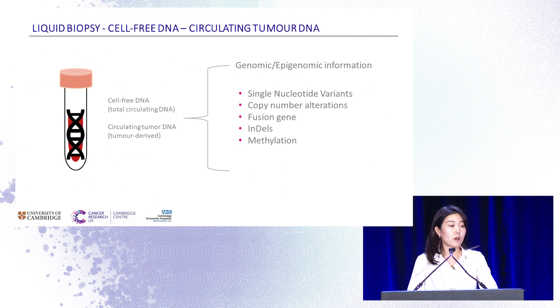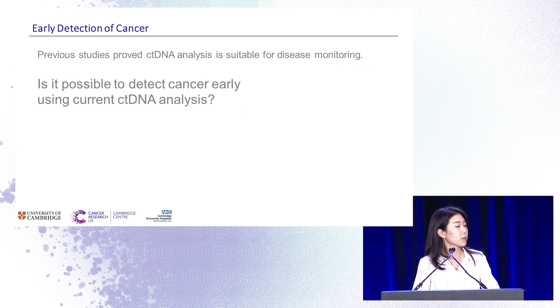Cell-free DNA is fragmented DNA found in the bloodstream. The part of cell-free DNA originating from tumor cells is called circulating tumor DNA. As it contains cancer genomic information, researchers use it as a molecular biomarker to detect or monitor cancer progression. Previous studies proved circulating tumor DNA analysis is suitable for disease monitoring, so we questioned the possibility of detecting cancer early using current circulating tumor DNA analysis.